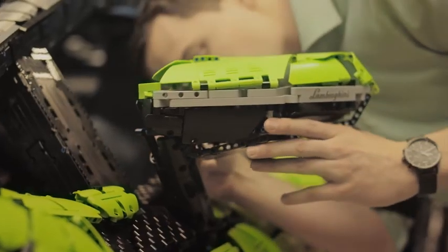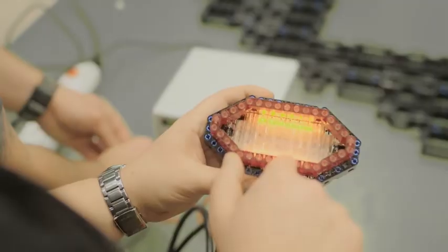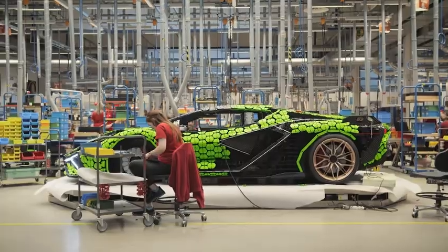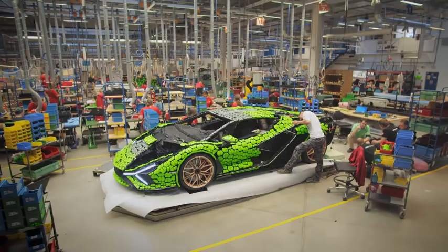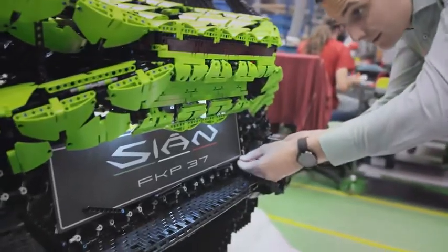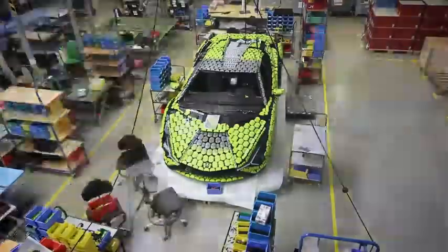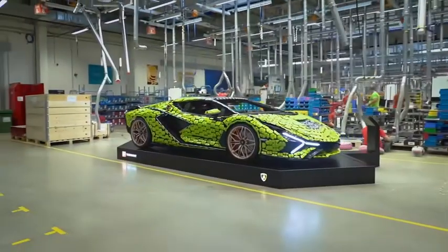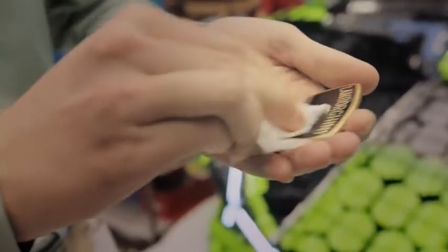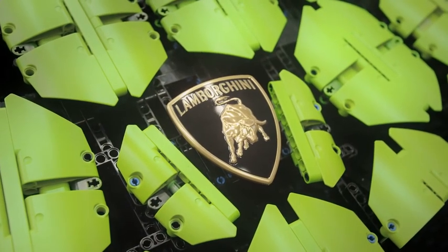From there, everything moved quickly — the final builds, the small details, the test of the electronics. Our dream had come true. The full-size Lego Technic version of the Lamborghini Sian FK P37 was complete. How did we do? It's really not up to us to say — it's the Lego fans and the supercar enthusiasts that will decide. But we're proud of the car.